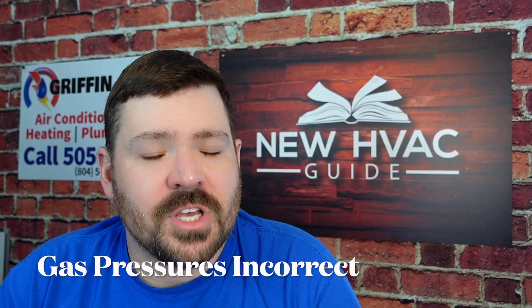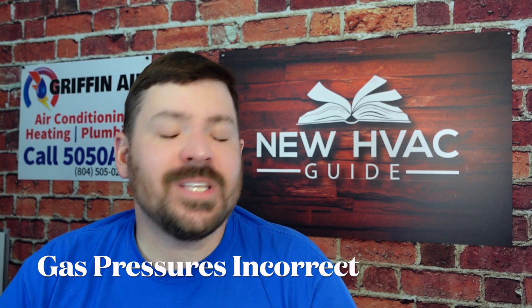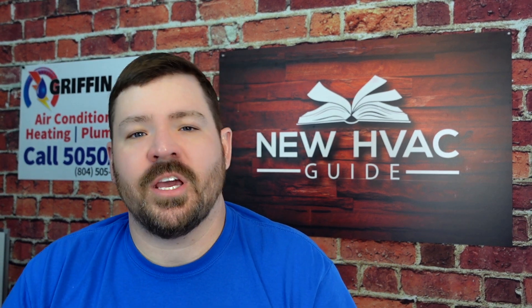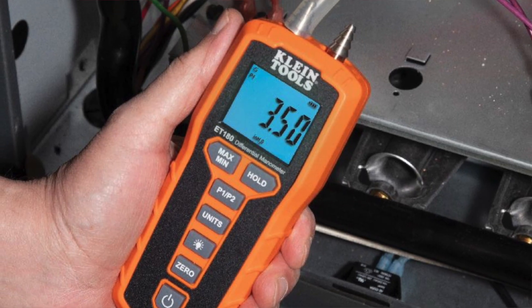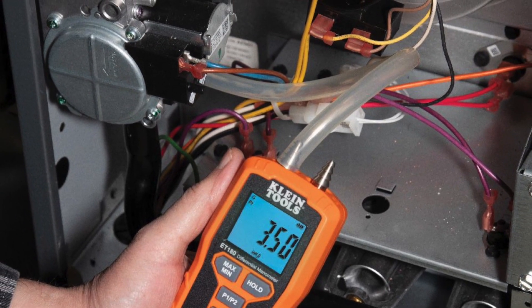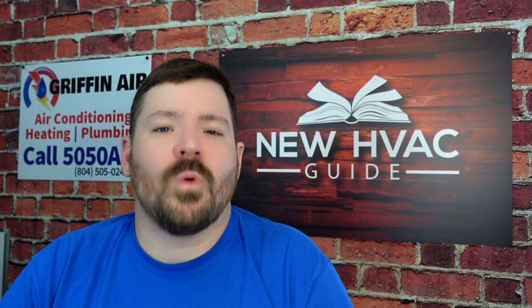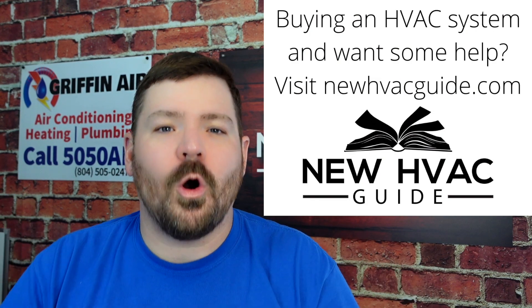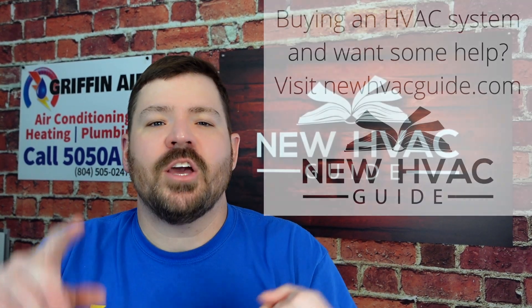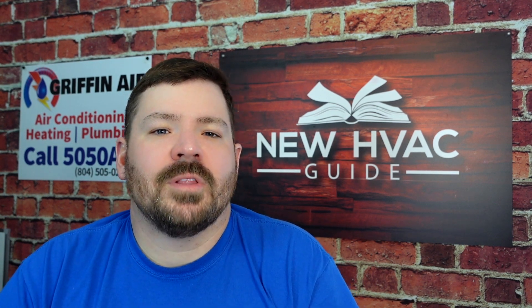Number one: gas pressures not set correctly. This goes all the way back to installation. A lot of heating and air techs, especially when installing a unit, don't check gas pressures — and it's a huge deal. If gas pressures are too high, it can crack the heat exchanger or even blow a hole through it. I've seen that happen. If pressures are set too low, you can have efficiency issues, soot buildup, and limit switches being tripped by rollout flames.